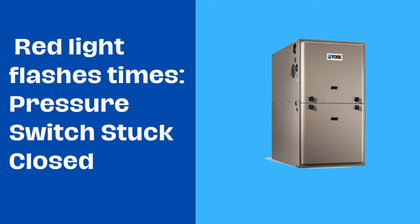Two red light flashes mean the pressure switch is stuck closed. Possible causes could be a faulty pressure switch or inducer fan malfunction.